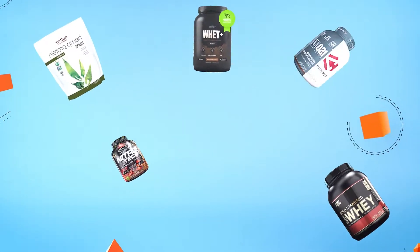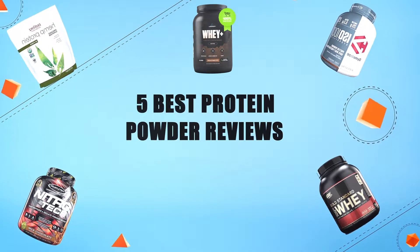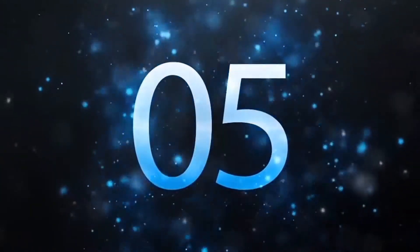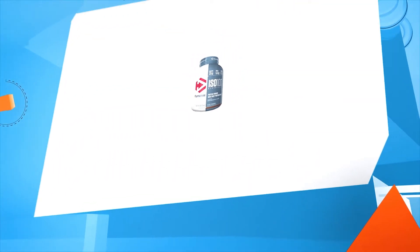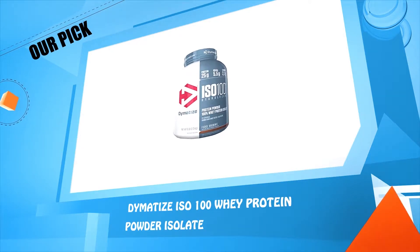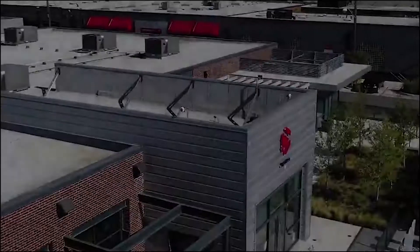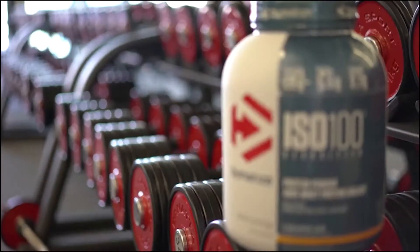Let's get into the five best protein powder reviews. Number five: Dymatize ISO 100 Whey Protein Powder Isolate. I'm Dr. Rob Wildman, Chief Science Officer for Dymatize Nutrition. Dymatize ISO 100 delivers 25 grams of whey protein isolate.